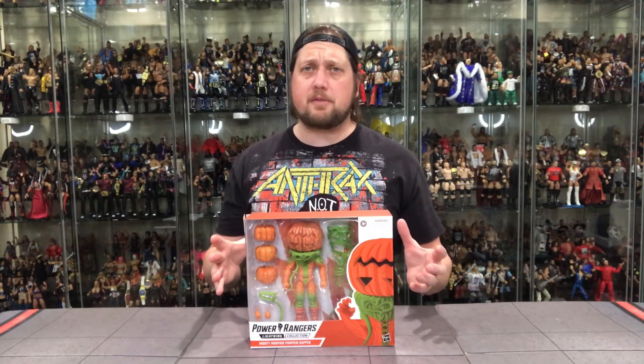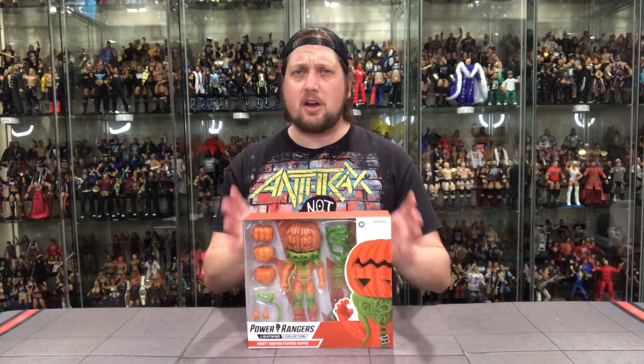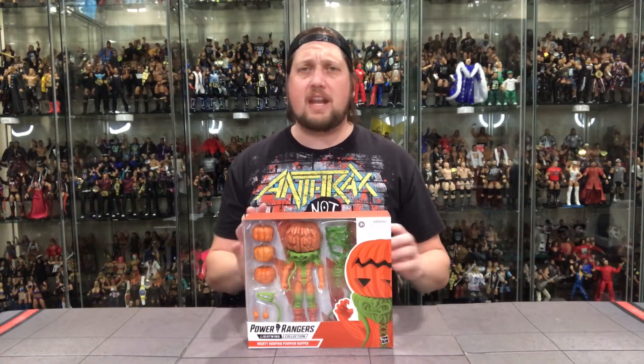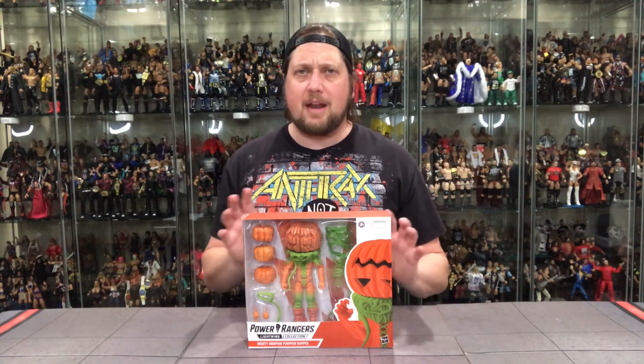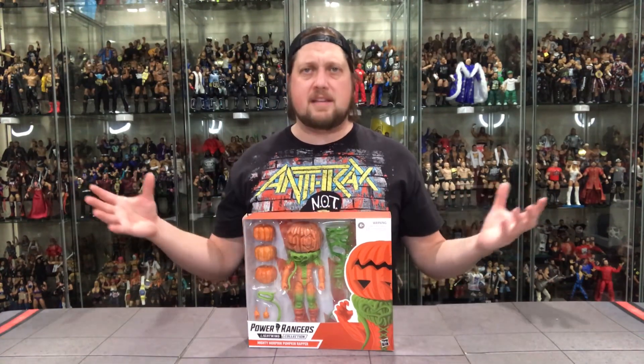I did pick these up from Big Bad Toy Store — had a great deal on these. They shipped out before the stores got them. These are starting to roll out at Targets; I haven't heard of anybody finding them anywhere else. I believe they're on the new modular coming up after Christmas, but some are leaking out early, like tends to happen this time of year.